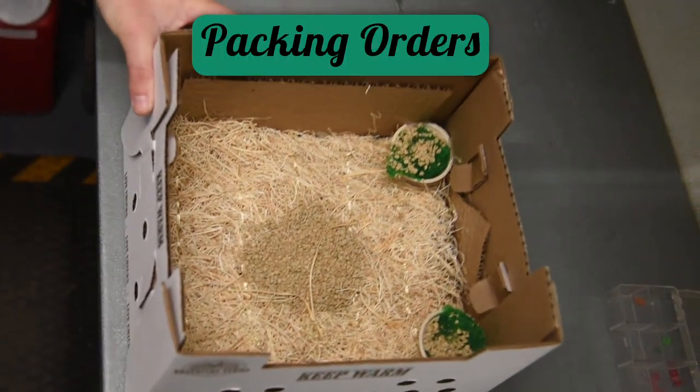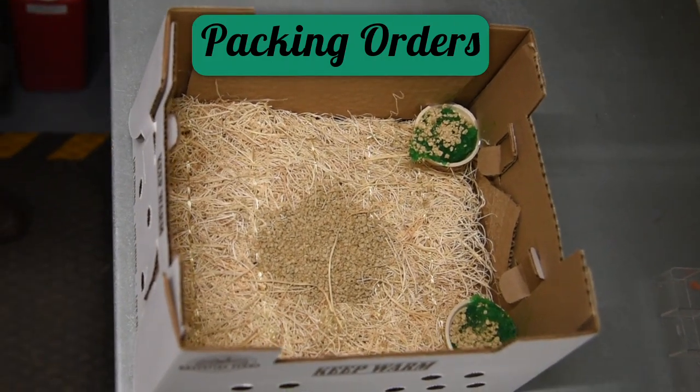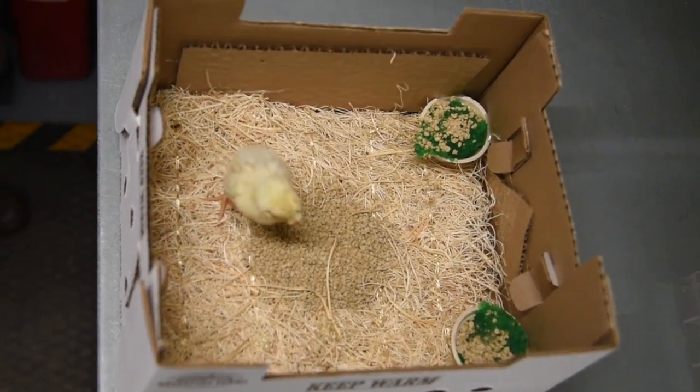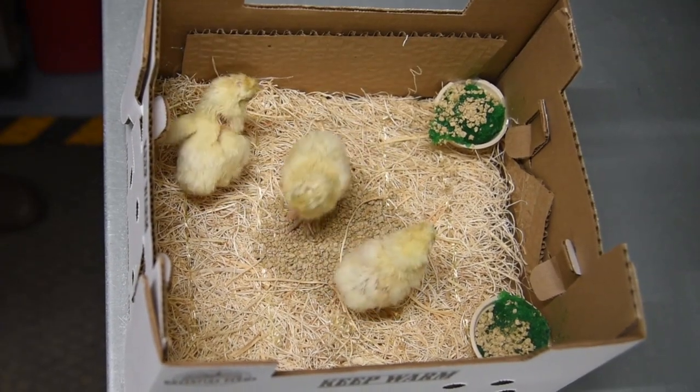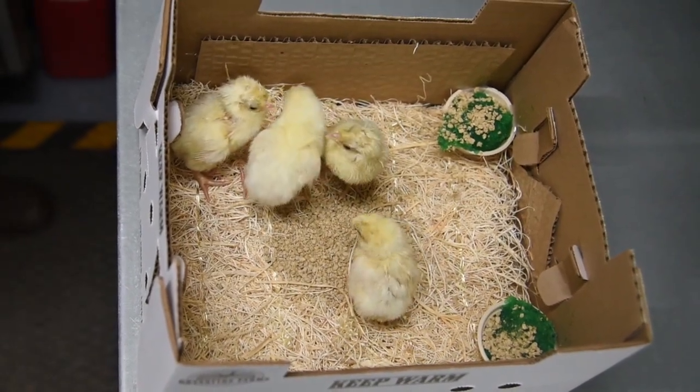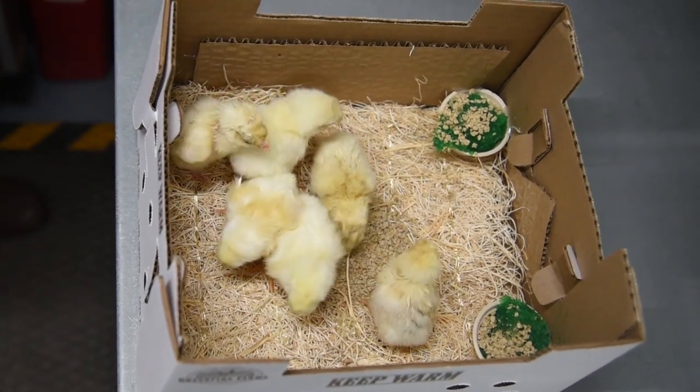After vaccinations are completed, it's time to finally pack orders. Here you can see an order being packed with white breast and chamois spitzhauben chicks. The chamois spitzhauben are banded so the customer can tell them apart.